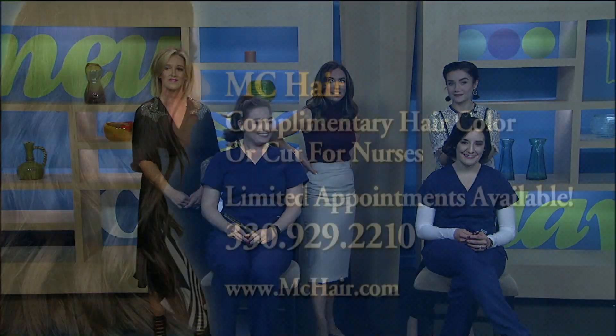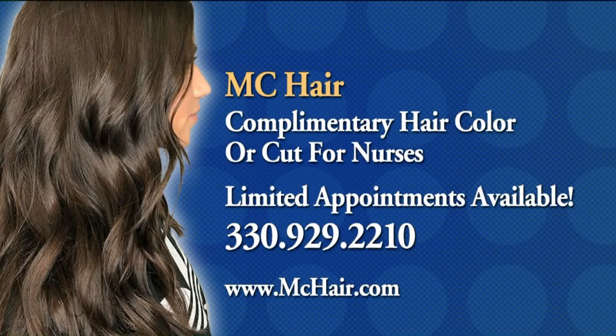So here's the deal — they are giving away complimentary hair colors and cuts for nurses for Nurses Week coming up next week. All you have to do is call in by the end of the day today, and quite a few lucky nurses will receive a complimentary color and cut by one of their master stylists. Limited appointments available, so give them a call. MC Hair and Studio MC in Cuyahoga Falls. You girls look fabulous, and thank you for what you do as nurses, taking care of so many people. Thank you for coming in — always a pleasure having you here.